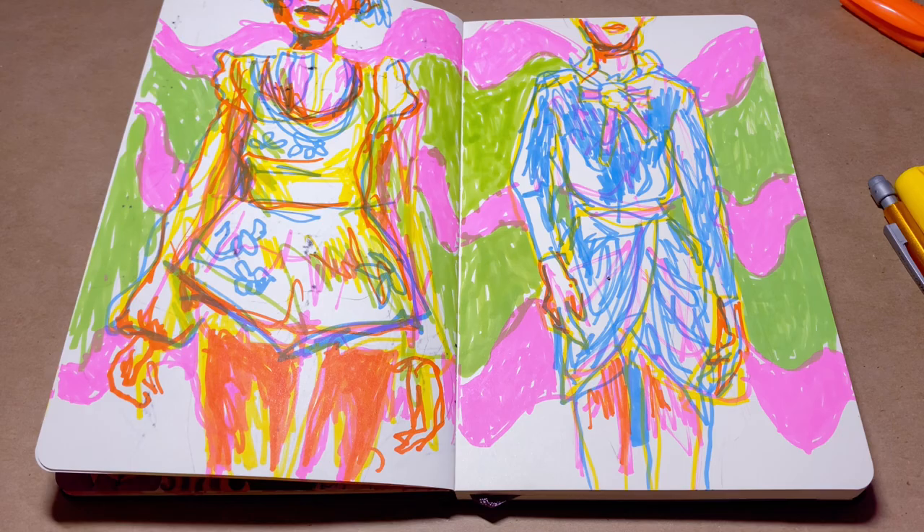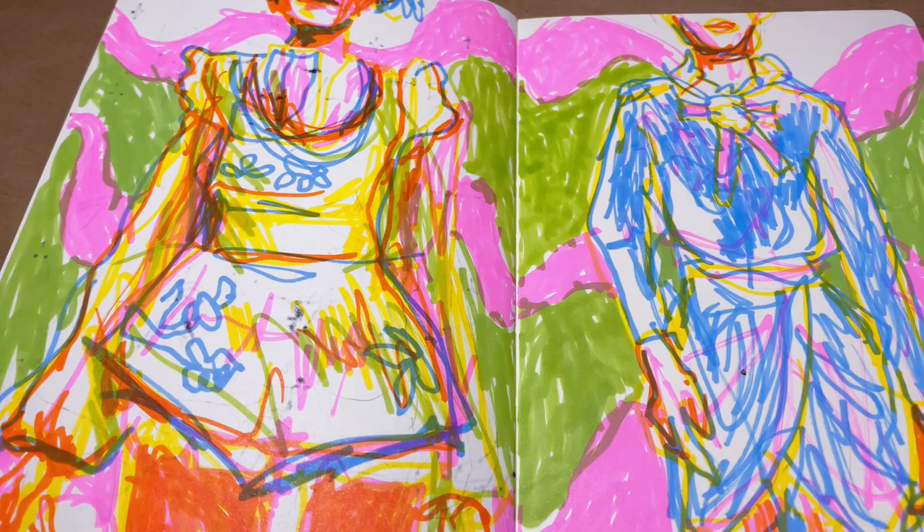Thank you guys so much for watching. I hope you enjoyed this short little video — we're almost done with the challenge, so look forward to the video tomorrow. I will see you guys soon. Remember, I love you so much and I hope you have an amazing rest of your day. Alright, bye!